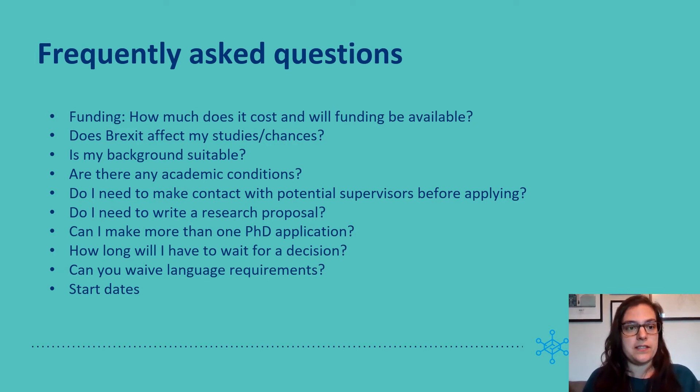The second question: does Brexit affect my studies or chances? No. Our studentships cover fees for UK students and for overseas students from anywhere in the world.